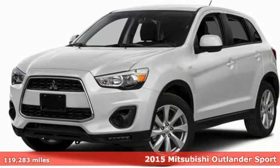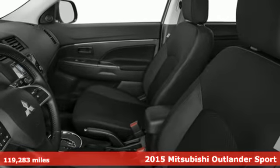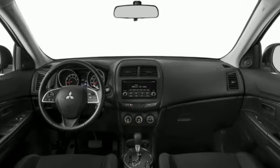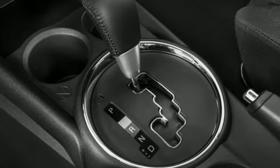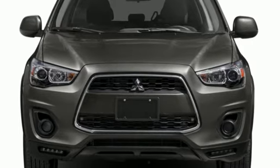Here's a 2015 Mitsubishi Outlander Sport. You'll love this highly awarded Outlander Sport. It has an attractive exterior design and a thoughtful interior with convenience features including fuse hands-free link with USB port, a color multi-information display and a split rear seat back.